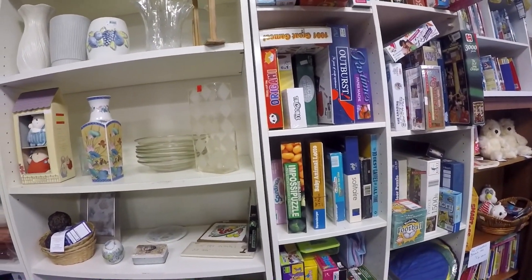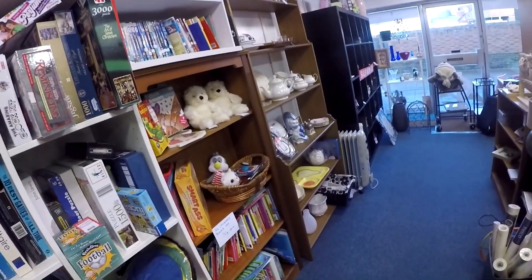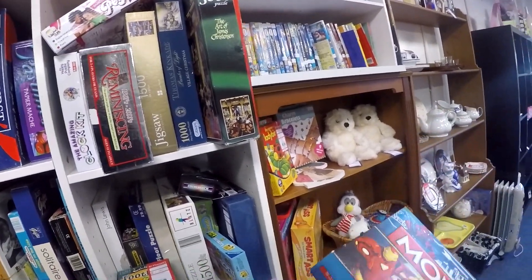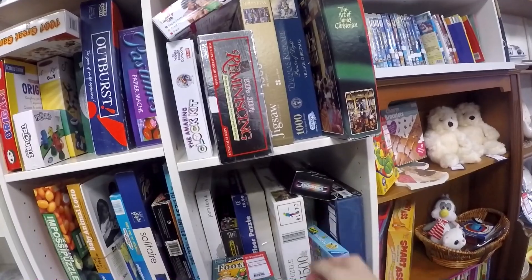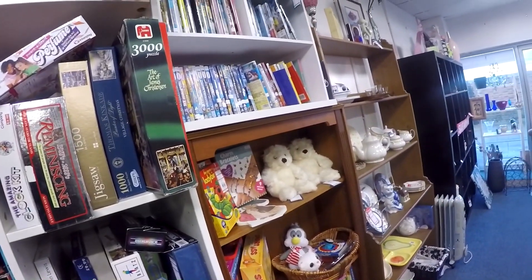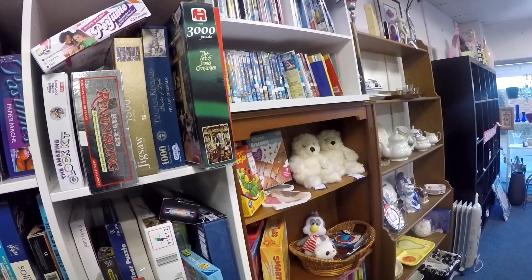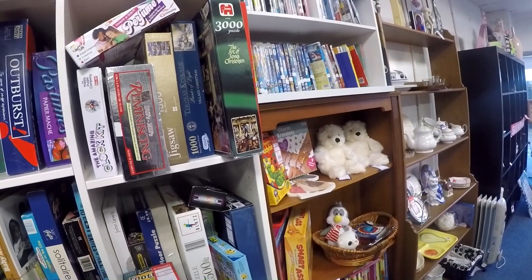This is the last charity shop of the day. I mainly pick up board games and the odd t-shirt here. It's a bit hidden in town so not many people know about it, meaning the stock doesn't refresh quickly. They had a Marvel Monopoly listed at £4, marked complete, so I picked that up. Nothing else grabbed me today — though a board game literally jumped off the shelf and nearly hit me on the head.